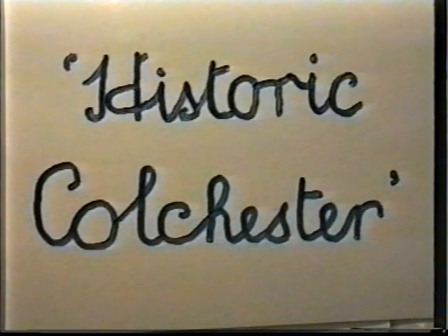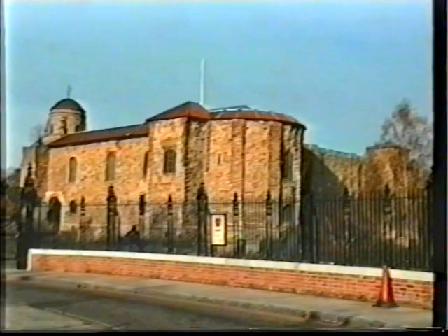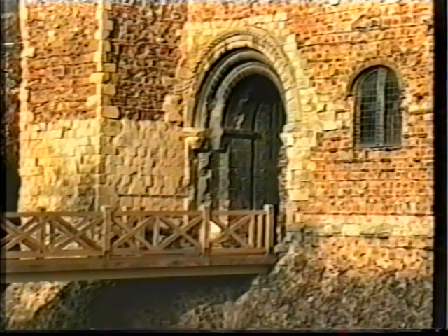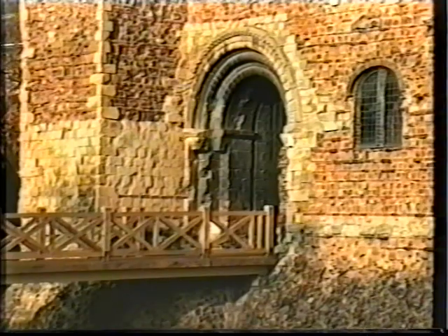Britain's oldest recorded town has a powerful history going back over 2,000 years. Its castle was built by the Normans about a thousand years ago. Access is via a recently rebuilt footbridge. The castle itself stands on the site of a former Roman temple.